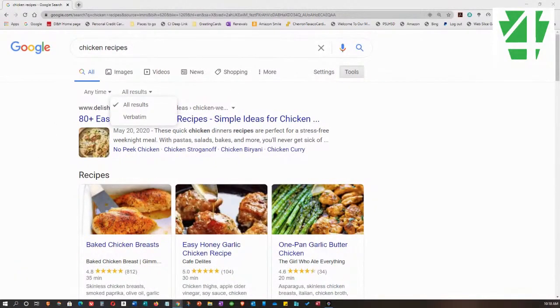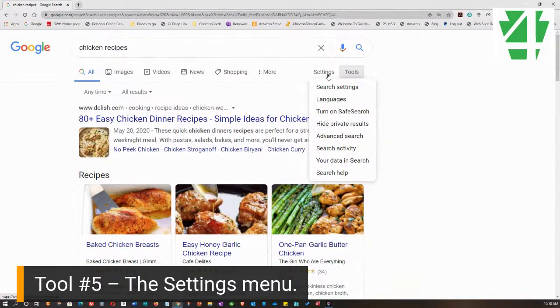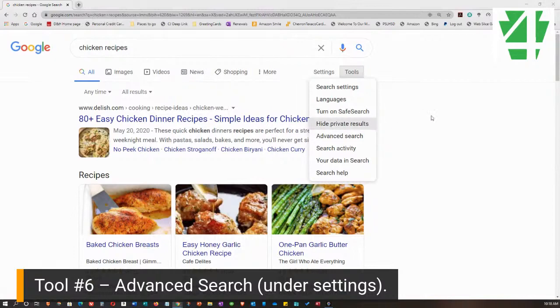Alongside of Tools, you'll see there's a Settings menu. Let's take a look — there are a number of different things: we can set our search settings, choose languages, turn on or off Safe Search, hide private results, access Advanced Search, Search Activity, Your Data in Search, and Search Help. The main one I want to emphasize right now is Advanced Search, and that's what we're going to look at.